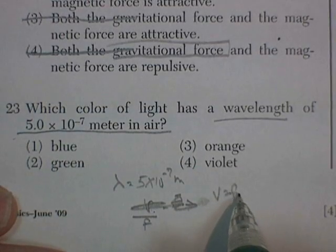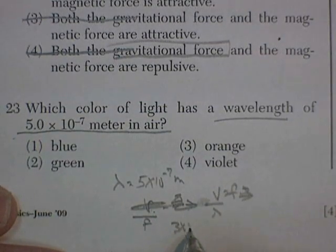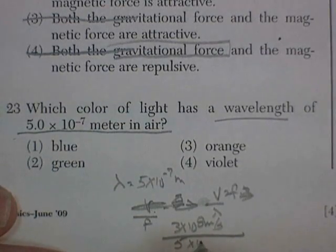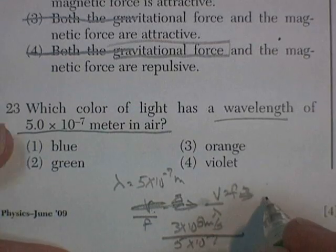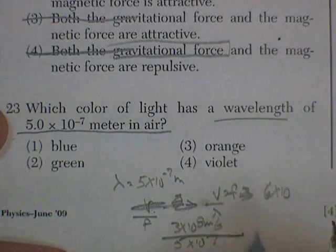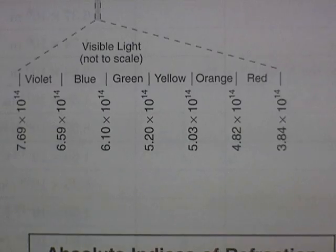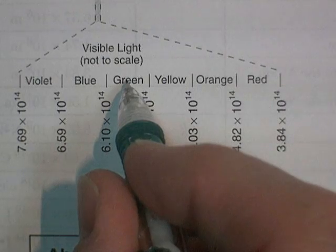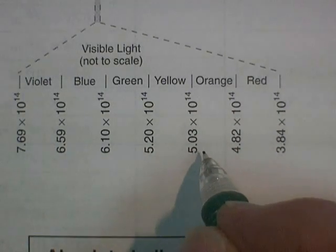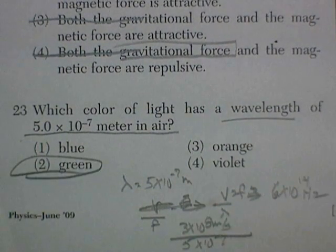Velocity divided by wavelength equals frequency. The velocity of light in air is 3 times 10 to the 8 meters per second, divided by 5 times 10 to the negative 7. Three divided by 5 gives 0.6, so the frequency is 6 times 10 to the 14 hertz. On the chart, 6 lies between 5.2 and 6.1, which makes it green. Had we used just the number 5 without the exponent, we'd get orange — the wrong answer. The correct answer is green.